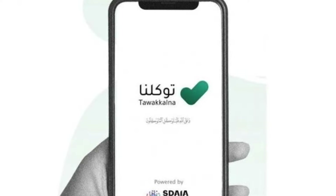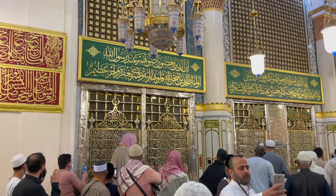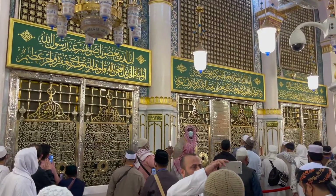Tip number three: download the relevant applications and get a SIM card as soon as you arrive in Saudi Arabia. The two apps are Tawakkalna and Itmarna — you must have these, because without them you risk not being able to enter the mosque. In Medina, you need to book a slot to visit the Rawdah of Prophet Muhammad (PBUH). Women can go as far as Riyadh al-Jannah to pray Nafl, while men must book the Rawdah slot.